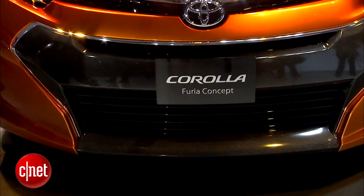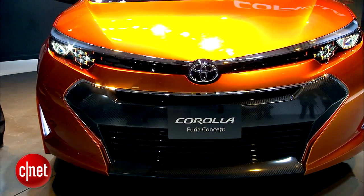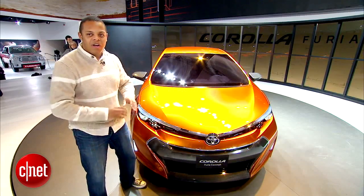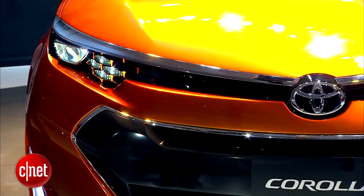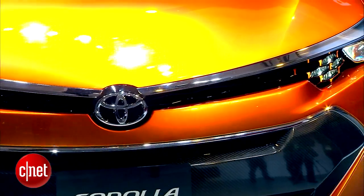If you look right here, you'll see this grille that just kind of flows into the headlights and unites the whole front of the car with one big chrome element. You'll see that on the Avalon — these LED headlights are also reminiscent of the Avalon.